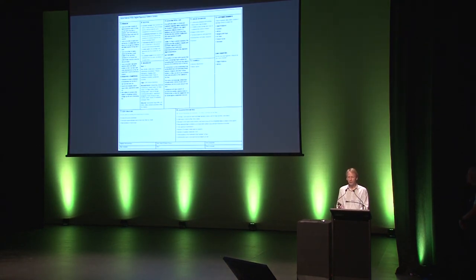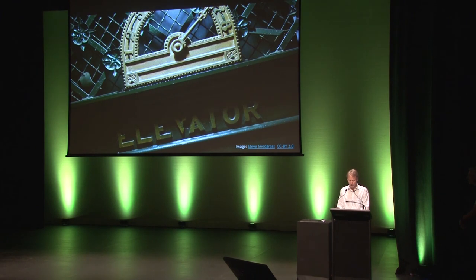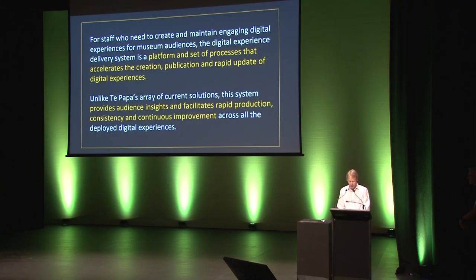We use a DPDF here — the Digital Product Development Framework — and part of that is developing a lean canvas for the product. The key thing in the lean canvas is the elevator pitch. The idea is that you have to get in at level one, and by level three, you have to have got the elevator pitch out to your manager. And the one for this product is: for staff who need to create and maintain engaging digital experiences for museum audiences, the digital experience system is a platform and set of processes that accelerates the creation, publication, and rapid update of digital experiences. Unlike Te Papa's current solutions, this system provides audience insights and facilitates rapid production, consistency, and continuous improvement across all deployed digital experiences.